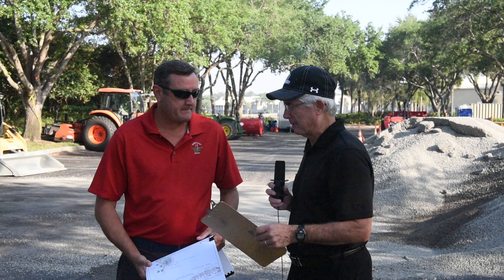Hi, Rob Meads back with another renovation update here at Worthington Country Club. Today I'm with the architect behind the renovation, Ricky Nix. Ricky, I know you have a limited amount of time, so I really appreciate you taking a few minutes to spend with me and of course the members here.